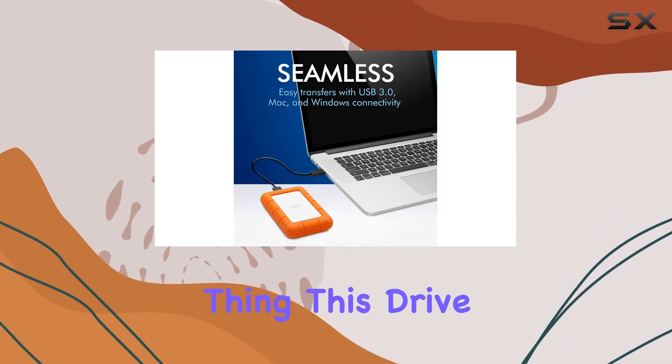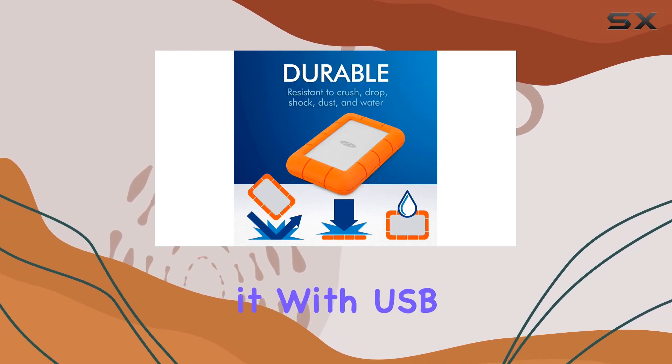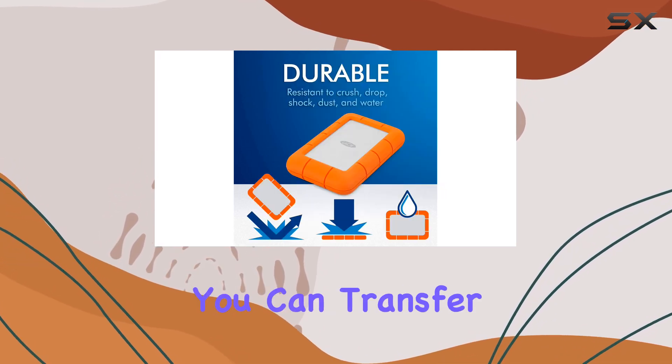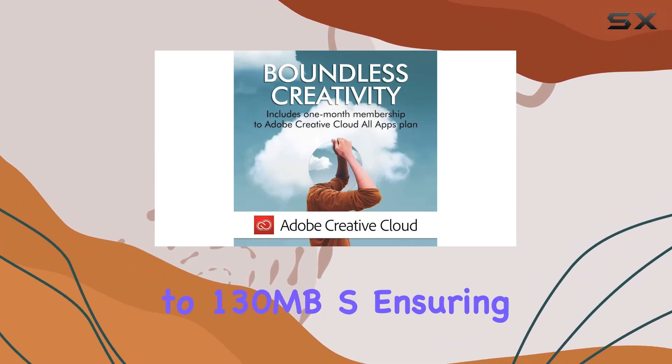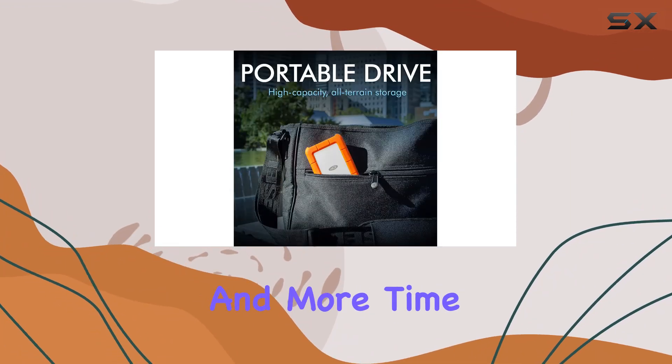But durability isn't the only thing this drive has going for it. With USB 3.0 connectivity, you can transfer files at blazing fast speeds of up to 130MB/s, ensuring that you spend less time waiting and more time creating.